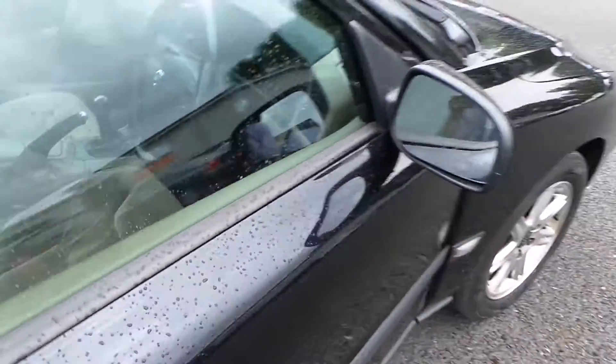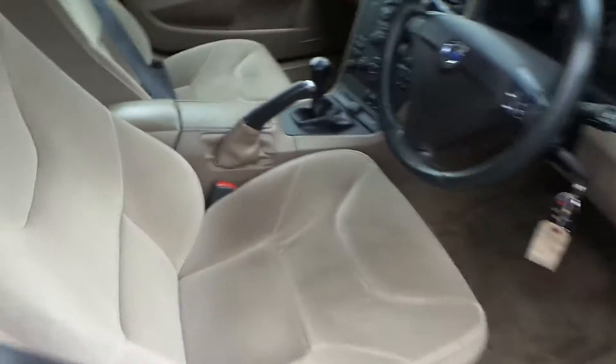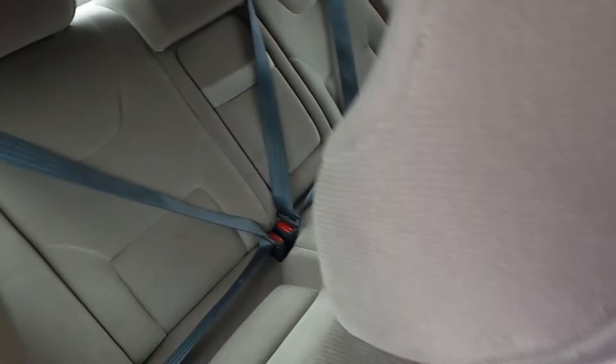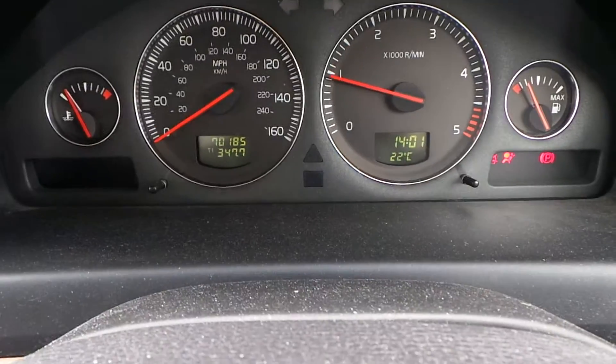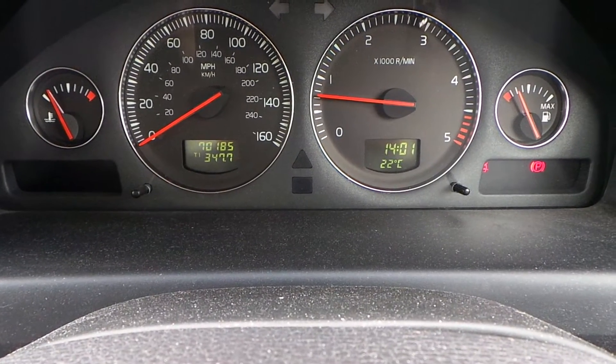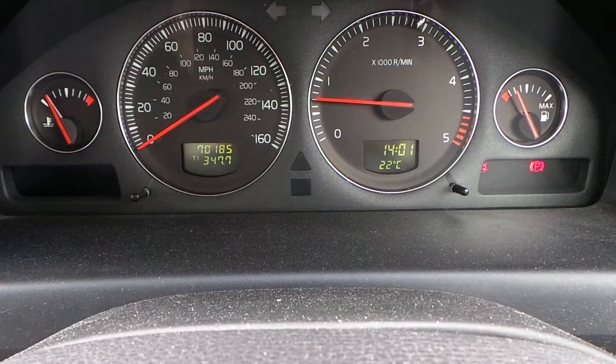Moving inside the car — as I say, it is a velour trim and we do have two keys with this car. Looking inside, it's a nice velour trim that could do with a bit of a cleanup, but nothing that a couple of hours' work wouldn't sort out. It's a nice model this one. We'll start it up — there we go, starts first time, nice and crisp. It has covered 70,185 miles. All the warning lights have extinguished.